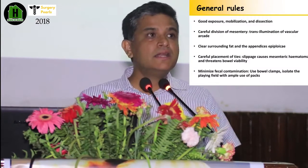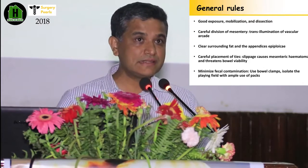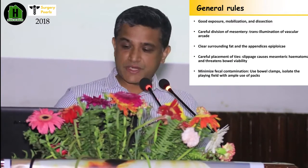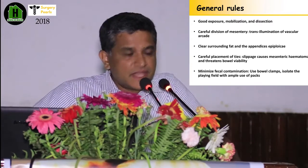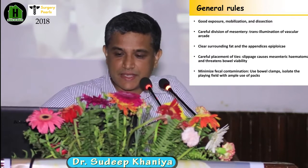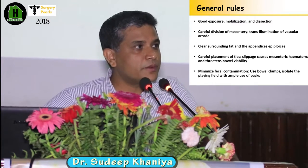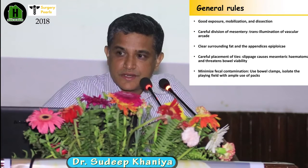The general rules, which apply for all surgery, are good exposure, good mobilization, and a good resection. Always, when you divide your mesentery, be careful — always clear the fat and appendices epiploicae of the colon before doing anastomosis. Think of the risk of slippage of the ligatures. Careful placement of ties is very important because a hematoma in the mesentery may decrease blood supply to the anastomosis site and impair bowel viability.